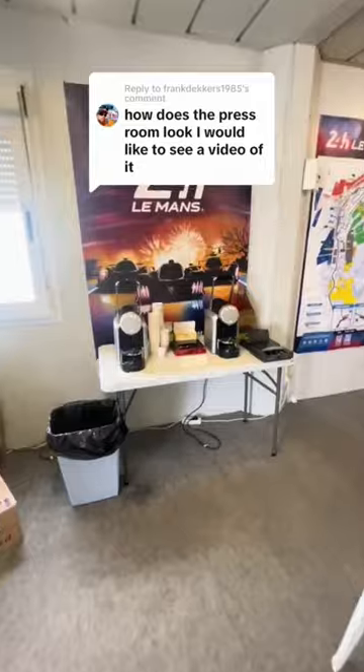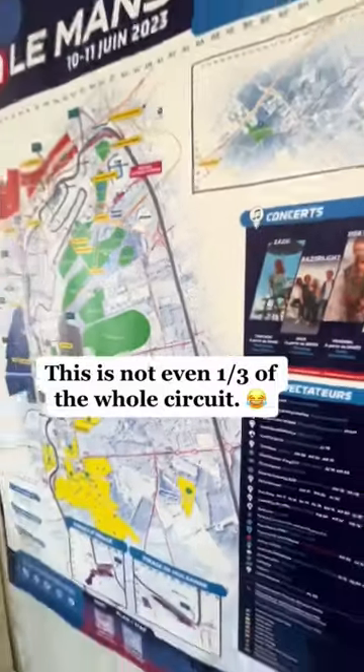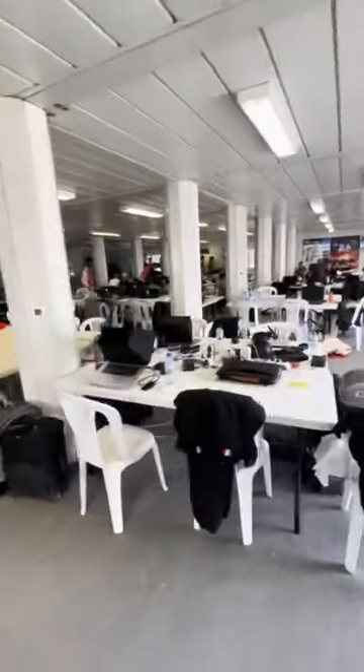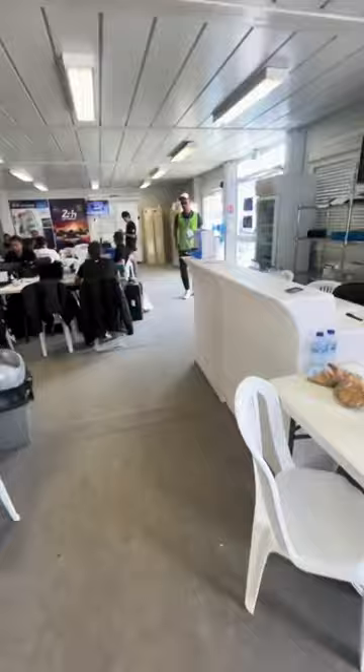So inside you have a little coffee station, which I didn't really use at all because I don't drink caffeine during 24-hour races. You have a circuit map which shows part of the circuit, but not all of it. Lots of lawn chairs and desk space for all the photographers they credentialed for this particular 100th running of the 24 Hours of Le Mans.